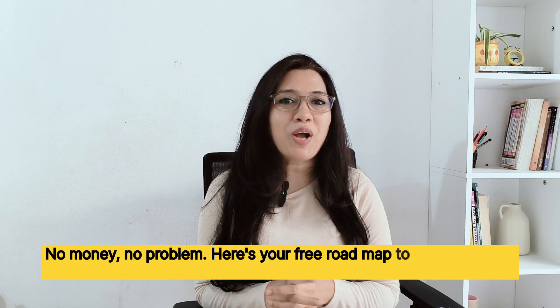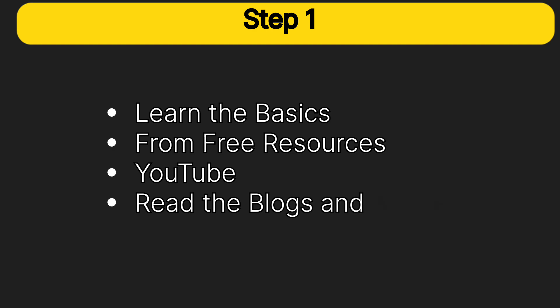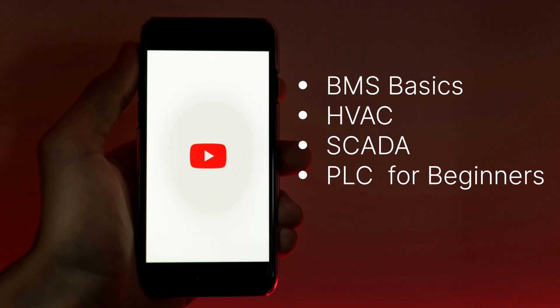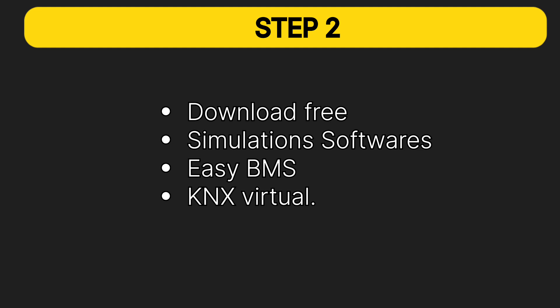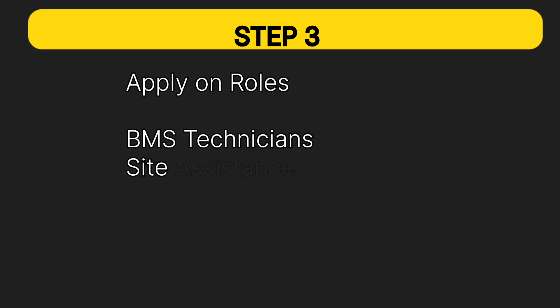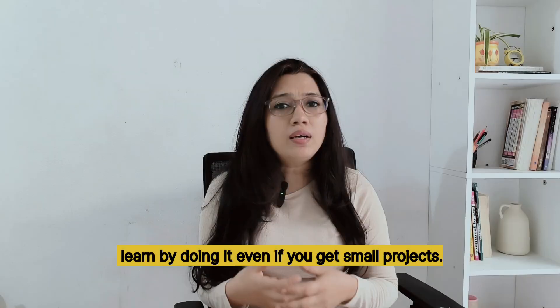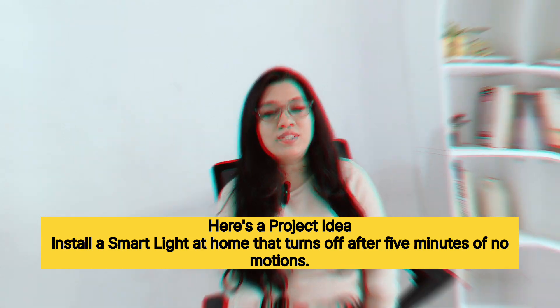No money, no problem — here's your free roadmap to become a BMS engineer. Step one: learn the basics from free resources like YouTube; search 'BMS basics', 'HVAC', and 'PLC for beginners'. Step two: get hands-on experience — download free simulation software like EasyBMS and KNX Virtual, and try small projects like a motion sensor light switch. Step three: apply for an internship or entry-level job in roles like BMS technician or site assistant. A mini project idea — install a smart light at home that turns off after five minutes of no motion.